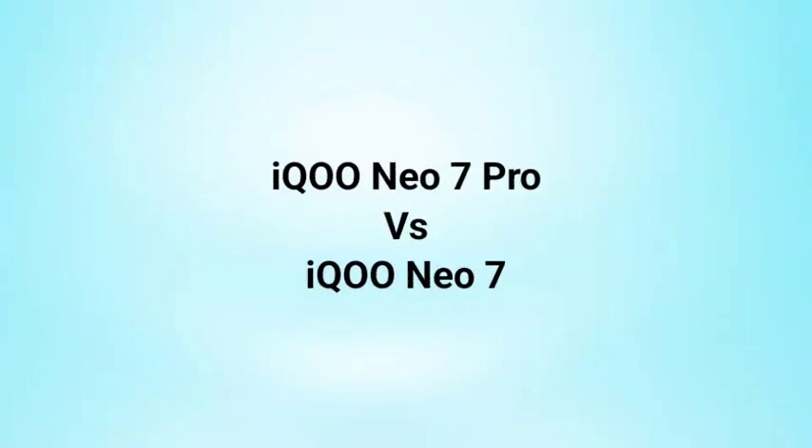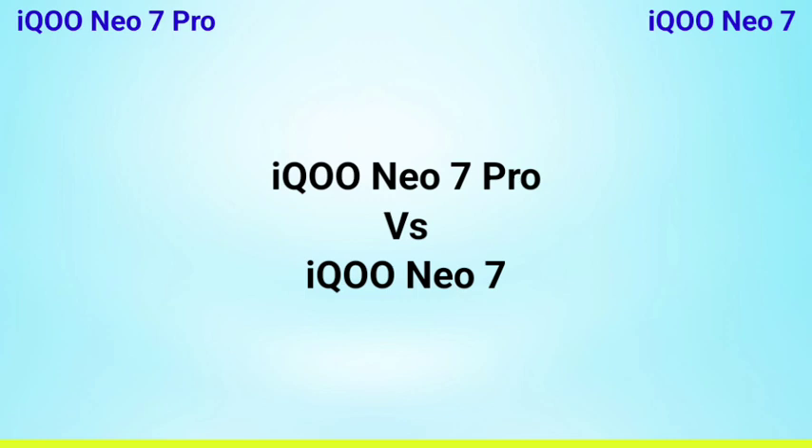Hello friends, welcome back. In this video, we will talk about the iQOO Neo Sound Pro and iQOO Neo 7 comparison.